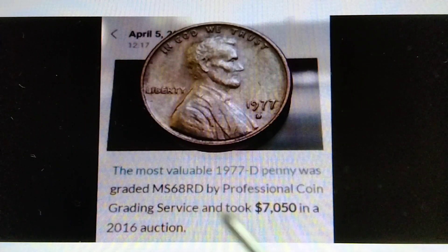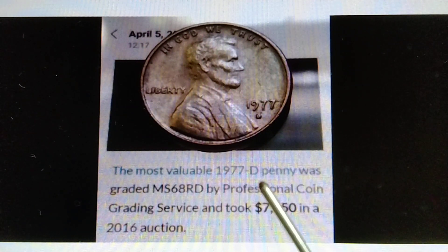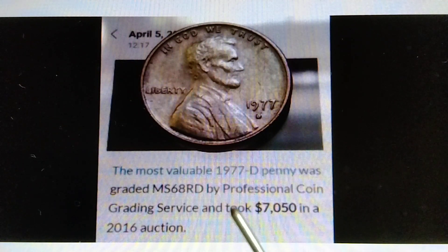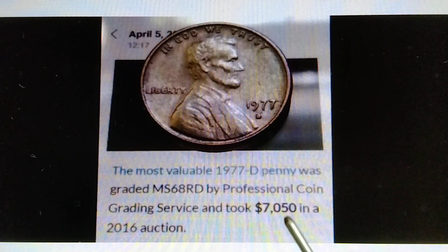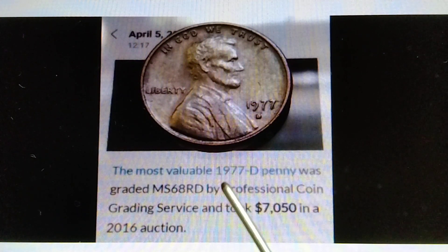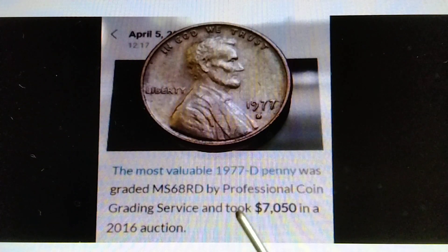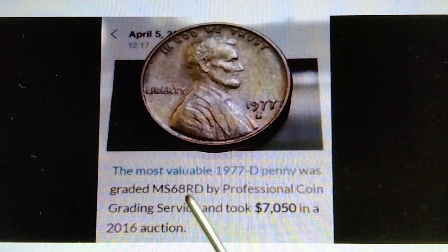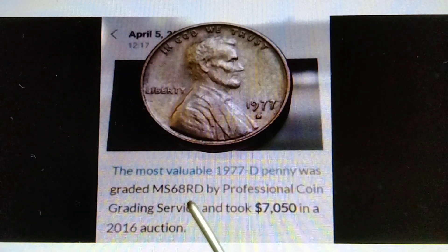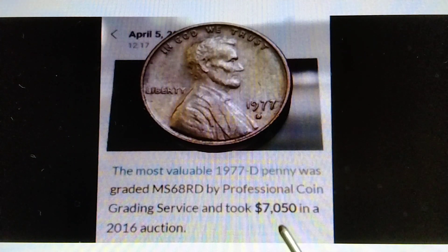Moving on to 1977D. The most valuable 1977D Penny was graded MS68RD by Professional Coin Grading Service and took $7,050 in a 2016 auction. Therefore, if you find or have the MS69 or the MS70, that is worth more than $7,000.